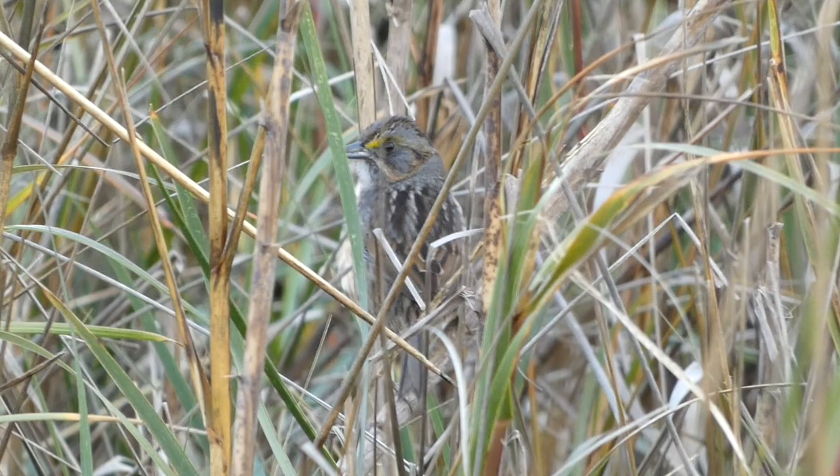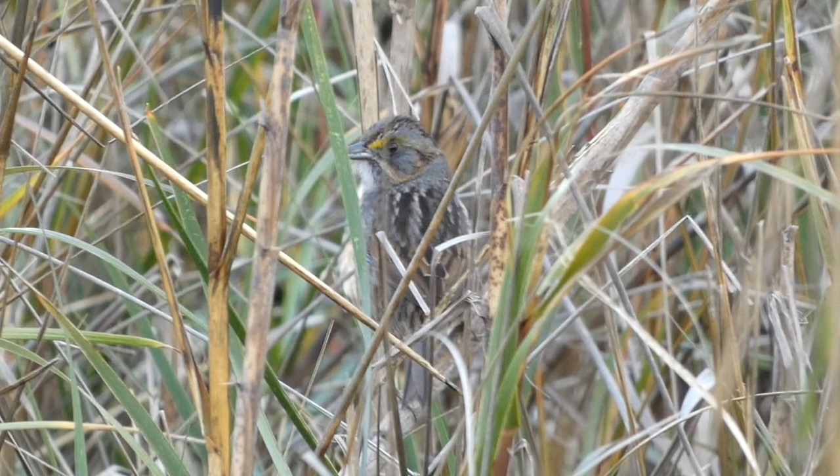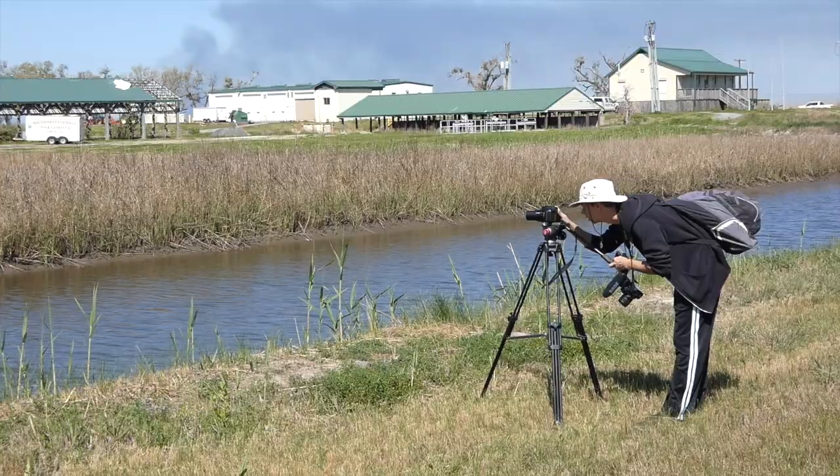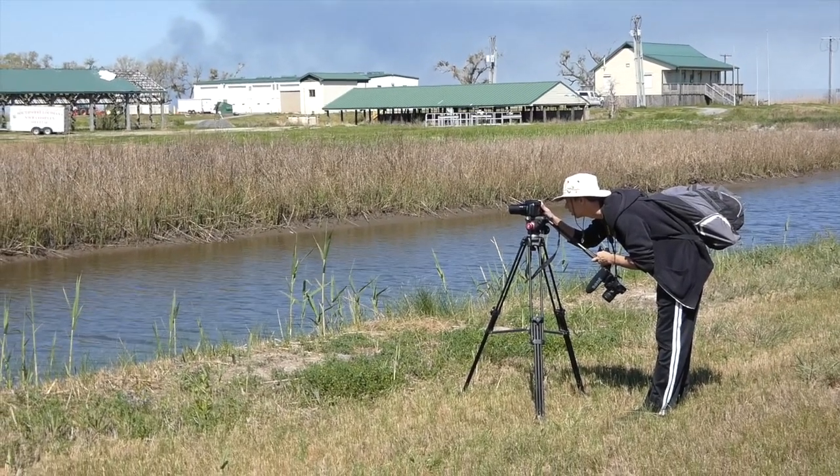The seaside sparrow can be found in coastal marshes along the Atlantic Ocean and rarely ventures away from this area. With Derek having seen them before, he served as my guide to finding one of these interesting birds.